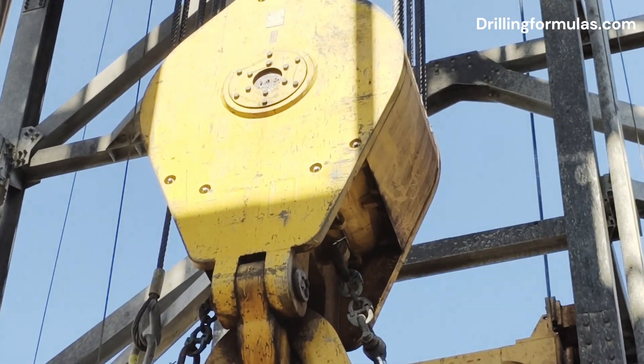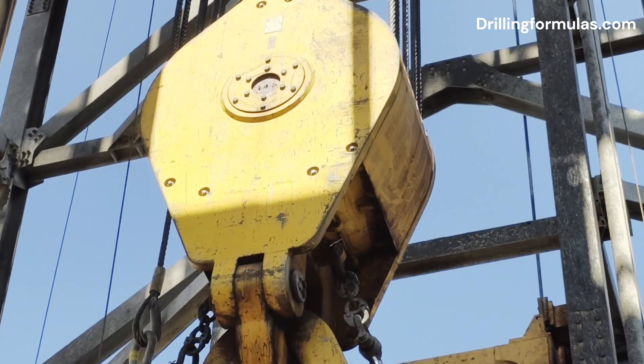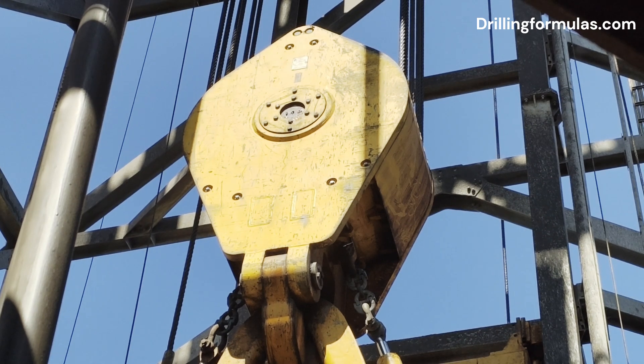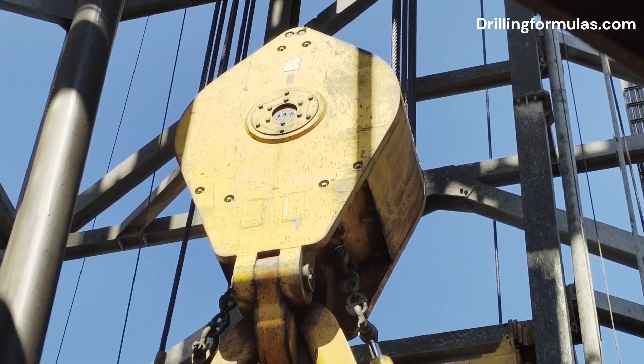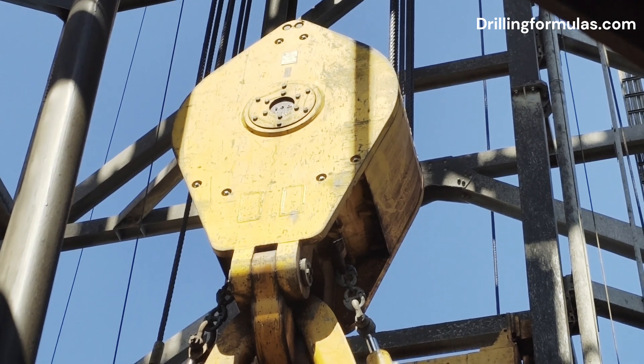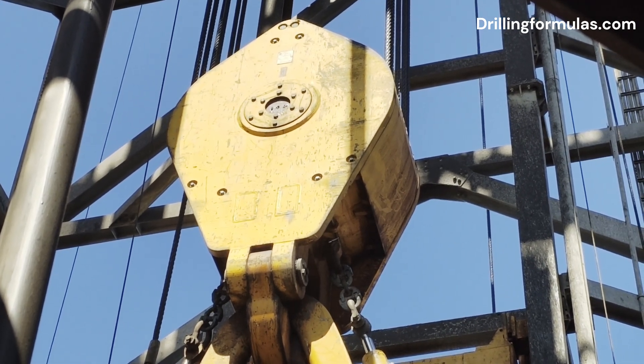Two: supporting the drill string. During drilling operations, the traveling block suspends the weight of the drill string. This weight can be substantial, and the traveling block, through its pulley system, helps distribute this load, reducing stress on the drawworks and the drilling line.